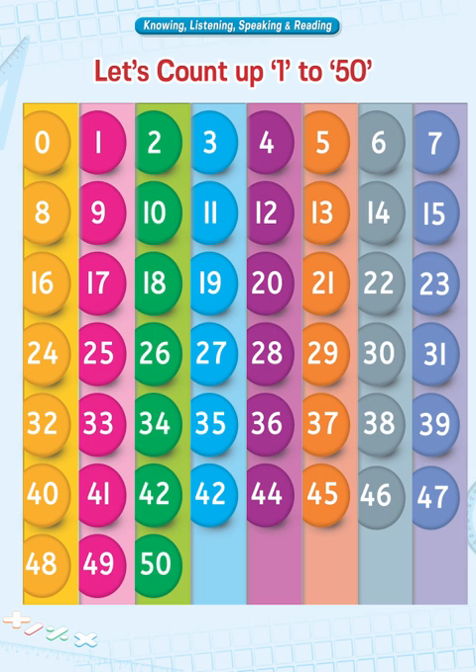Let's start from left to right in the first row. 1, 2, 3, 4, 5, 6, 7, 8, 9, 10.